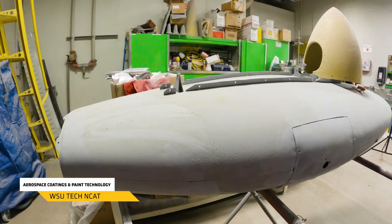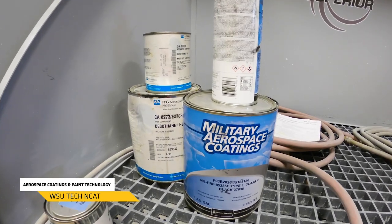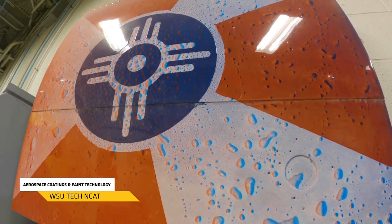This is our coatings and paint program. In this program we're teaching students primarily how to paint aviation pieces for the aviation industry. Over on our downdraft tables you'll learn how to sand and prep the surface for paint, and then inside our paint booth you'll learn how to apply that paint by paint gun and also by our robotic systems.